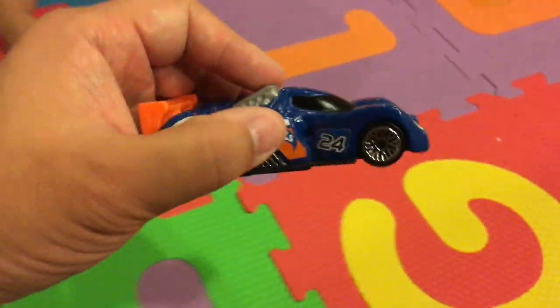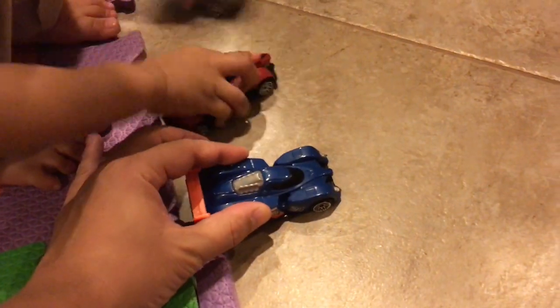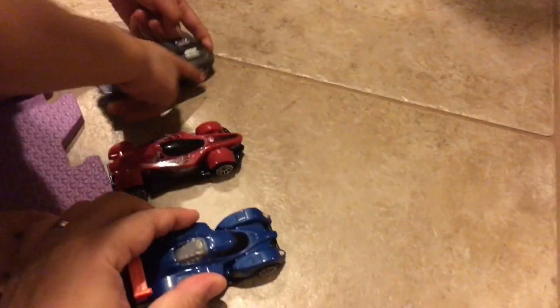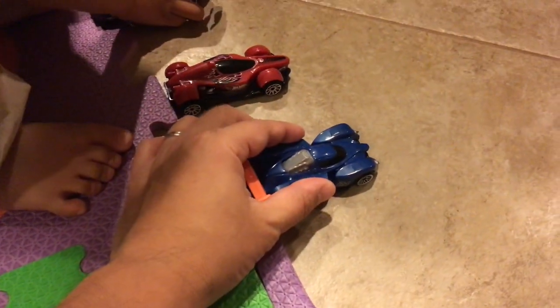Let's do it on the tile first. We'll do normal mode, just go from here to here and see him go - and he goes there. Now we're going to press the button in the back, pull him back, and see what happens. He goes a little bit farther, so maybe that button gives him more power.